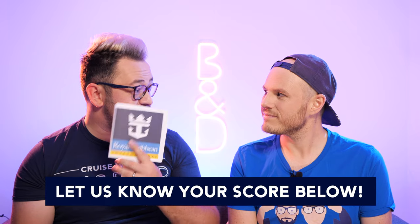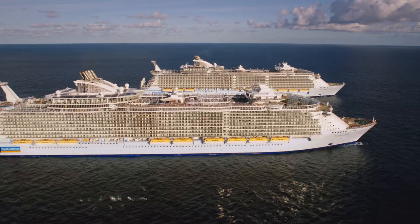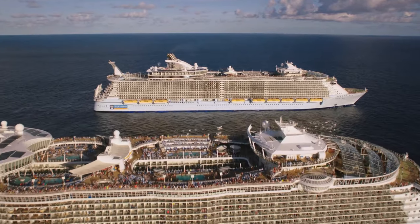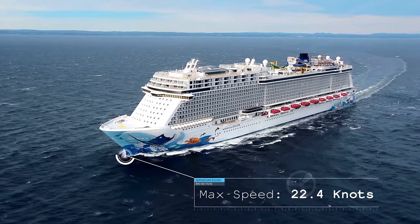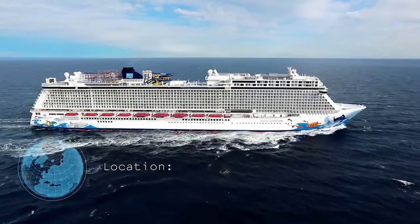We're going to give them a point each — either Norwegian or Royal Caribbean. To make this fairer, because both lines have new ships and old ships, we're just going to compare on the new ships. For Royal Caribbean that's the Oasis class and Quantum class, and for Norwegian that's the Escape class — so the Norwegian Escape, Encore, Bliss, Joy, Getaway, and Breakaway.